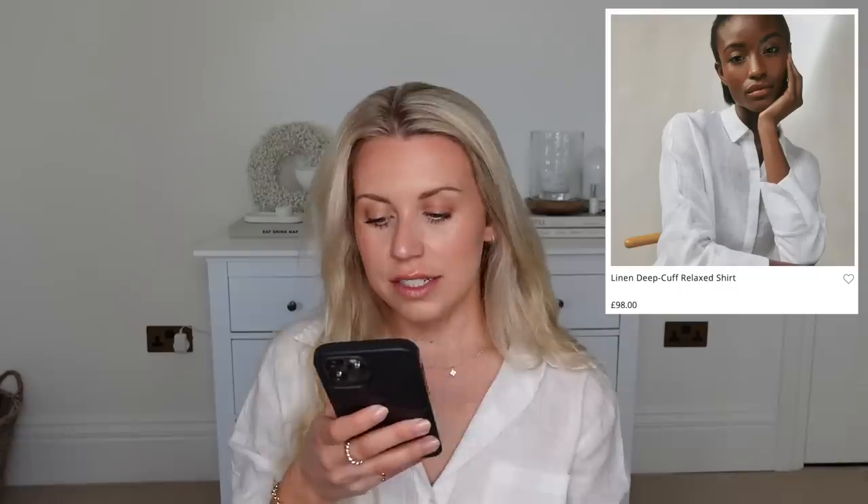Whilst I was also in Tesco's — and also before I show you this item — I have some fashion dupes from the White Company, all from Tesco's, really affordable and very much White Company style. I'll show you this linen shirt as well — 100% linen from H&M, only £19.99. I'll leave this linked below along with as many items as I can find online. On the White Company, what you would expect to pay is £98. This one is £19.99.